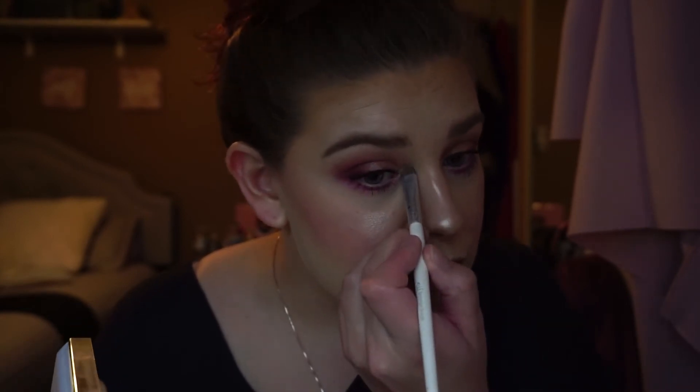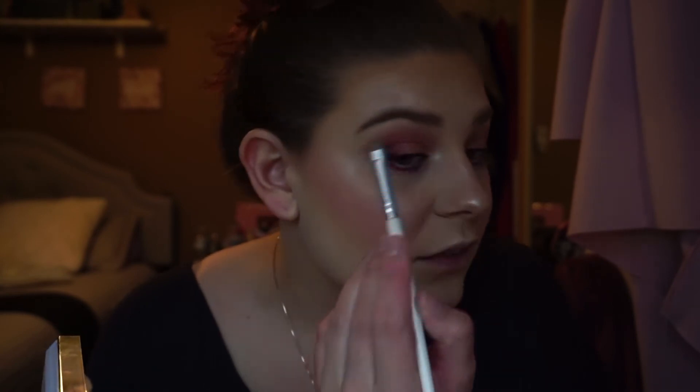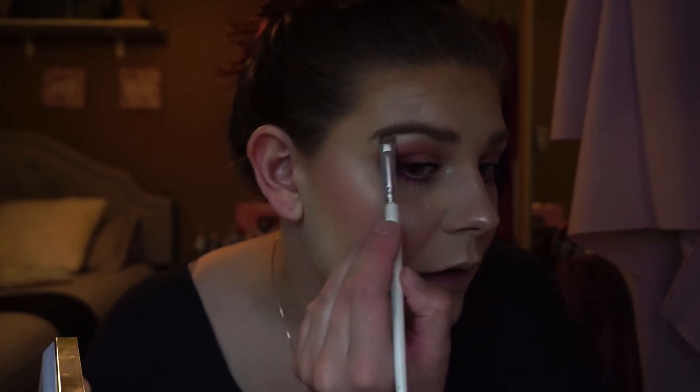It was a bit of a pain to get it to look right, but it was worth it. I'm going back into my highlighter and tapping into the lightest shade, Gleam, to highlight the inner corner and my brow bone. I like using the same highlighter on these areas as I use on my face because it ties the whole look together.